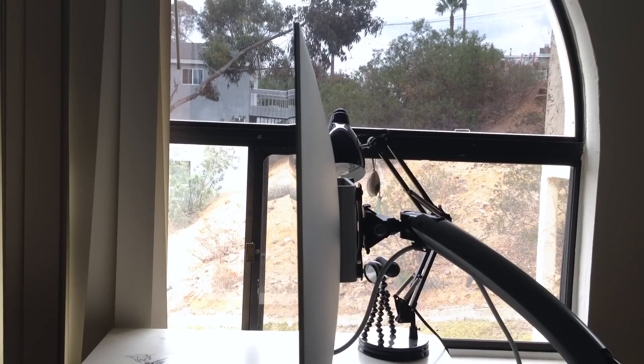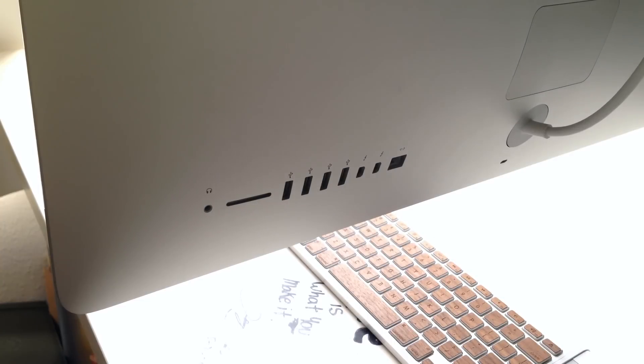Let me show you what the back of the computer looks like and what ports come with it. We have our standard 3.5 millimeter jack, our SDXC card slot, four USB 3.0 ports, dual Thunderbolt 2.0 ports, and of course our Gigabit Ethernet port. We also still have dual microphones and stereo speakers on the iMac 27-inch 5K Retina display.